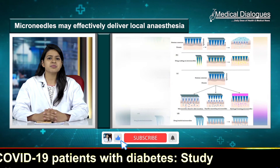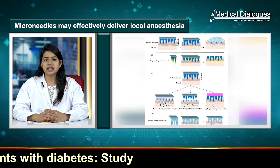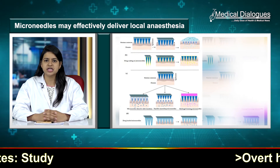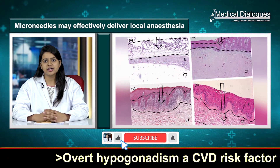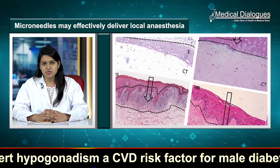Microneedles have emerged as a minimally invasive alternative to hypodermic needles and are shown to be effective in transdermal drug delivery applications. The researchers found the development of a novel conductive microneedle array that can be used in combination with the iontophoresis technique to achieve drug penetration through the oral mucosa.